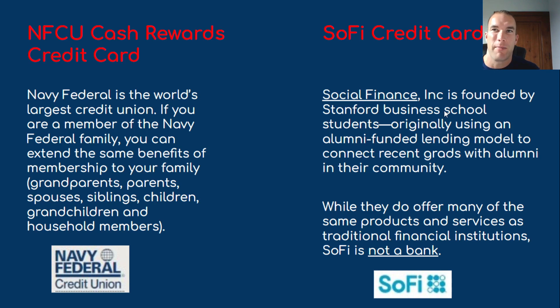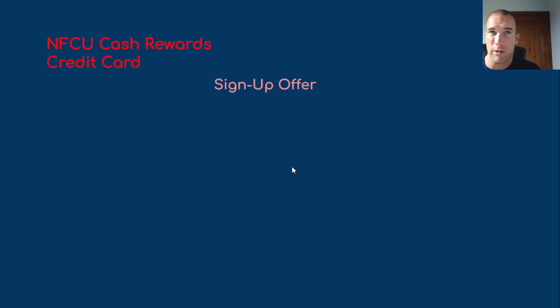SoFi — Social Finance Incorporated — was founded by Stanford Business School students. While they offer many of the same products and services as traditional financial institutions, SoFi is not a bank. It's officially something like a cash management system. If you scroll to the bottom of their website, it says not FDIC insured and that they are not a bank. FinTech companies like this offer solutions and options that traditional banks don't, so they absolutely serve a purpose in the world of finance.